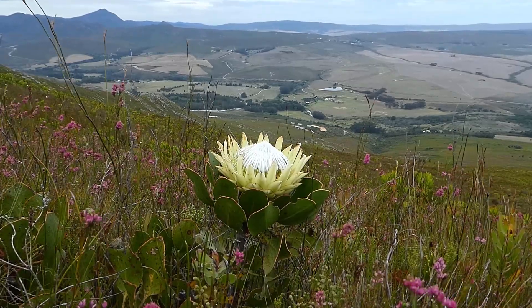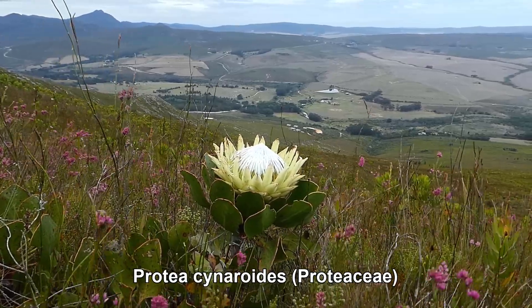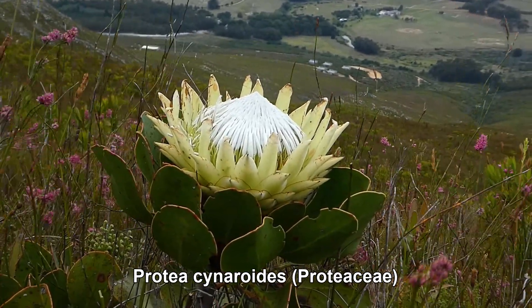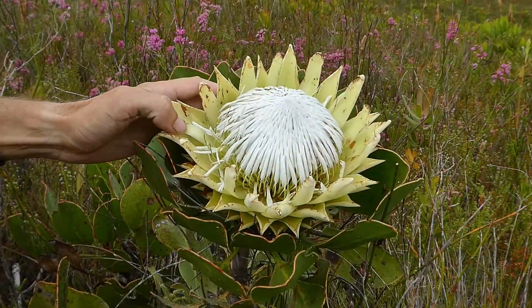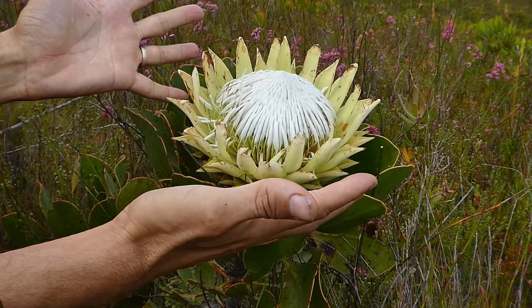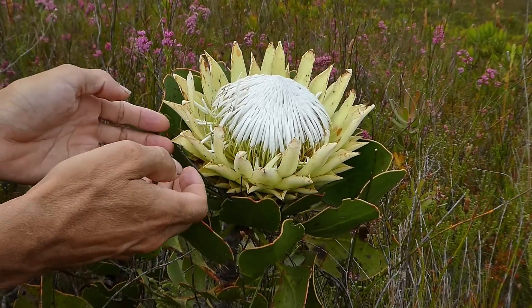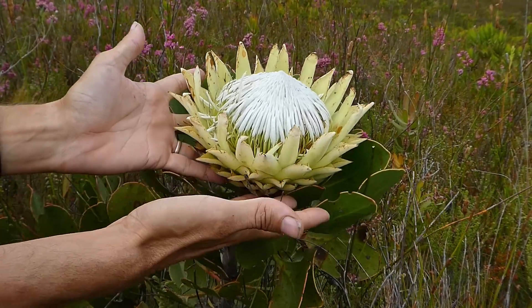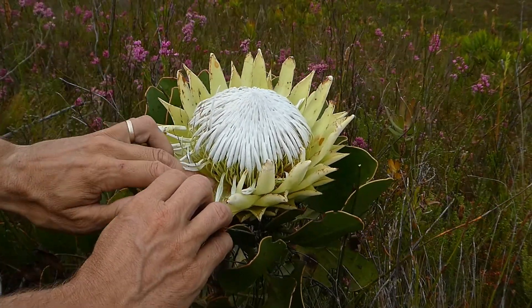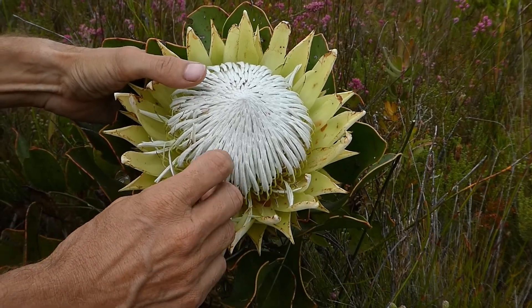Probably the best known element of fynbos are the proteas and members of the protea family. And here we have one of the best known of the proteas themselves — the king protea. Protea cynaroides is found more or less throughout the Cape Flora and is immediately recognizable by these huge flower heads. So when you see a protea flower head, it's not a single flower. These outer parts are actually bracts that surround lots and lots of individual flowers.